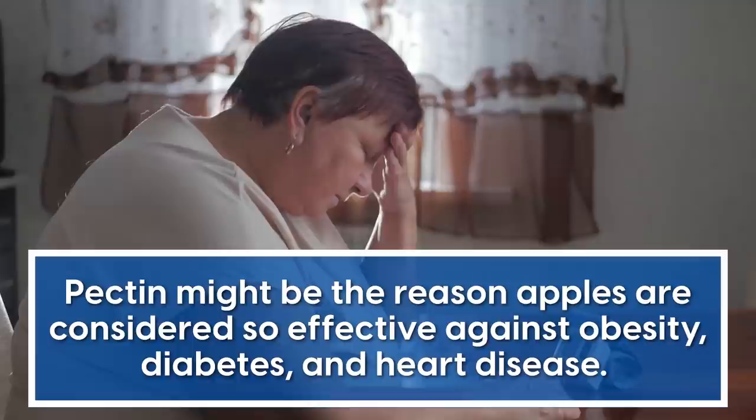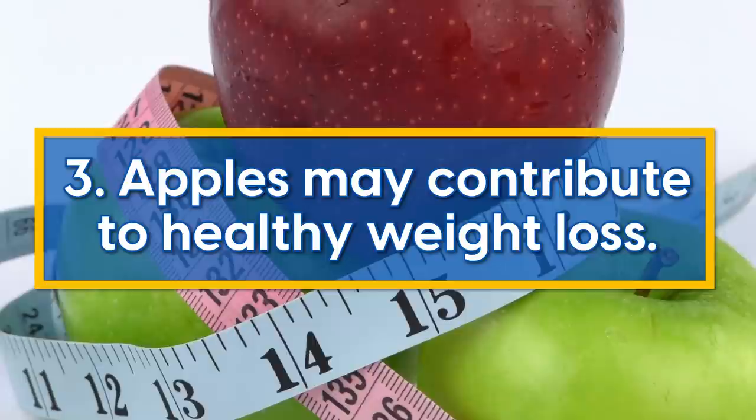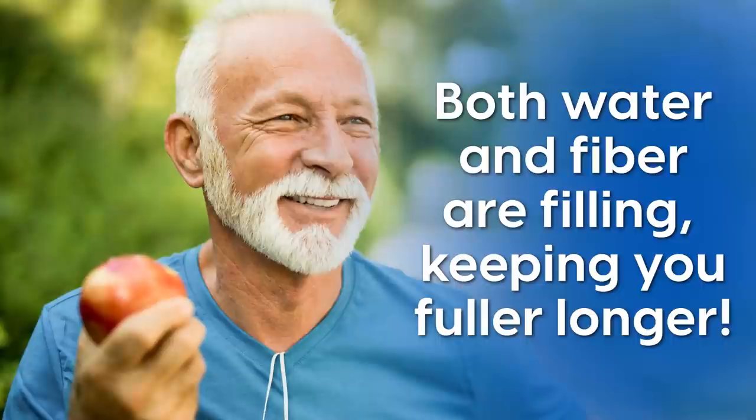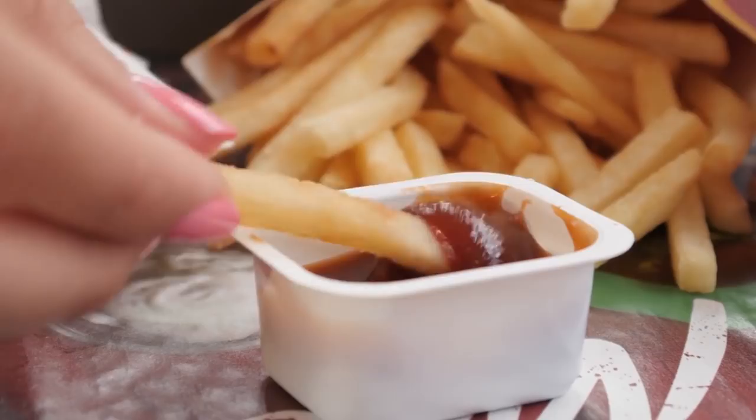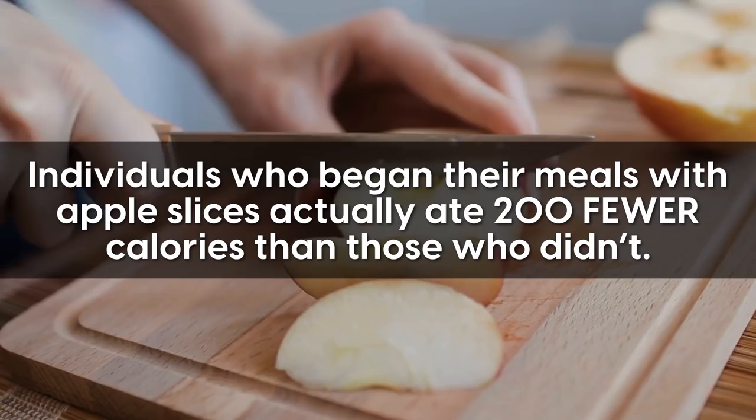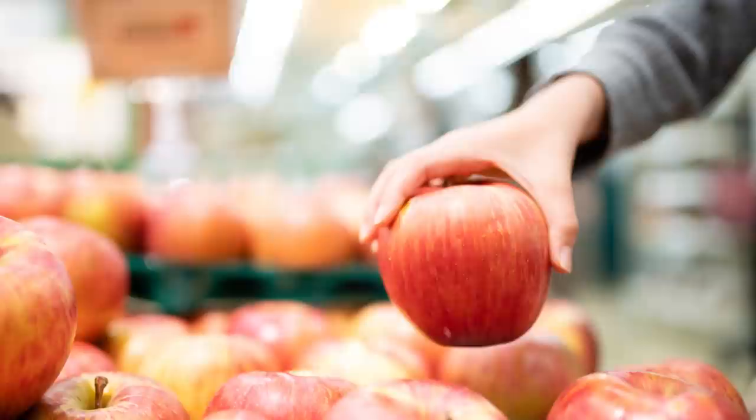Third, apples may contribute to healthy weight loss. Apples, similar to oranges, are full of water and fiber, making them the perfect snack if your goal is weight loss. Both water and fiber are filling, keeping you fuller longer and preventing unnecessary snacking between meals. One study shows individuals who began their meals with apple slices ate 200 fewer calories than those who didn't. Apples are also lower in calories, especially compared to popular pre-packaged and processed food items.